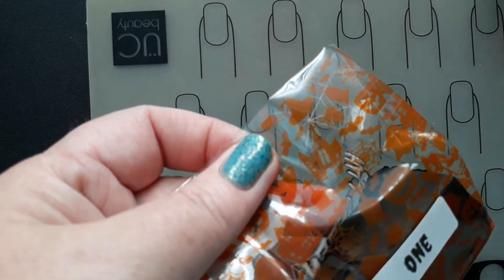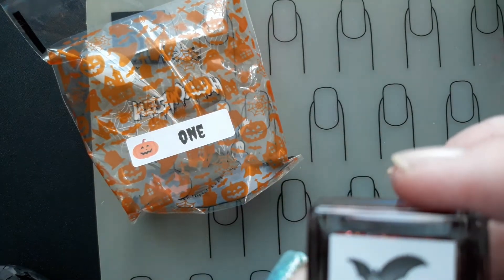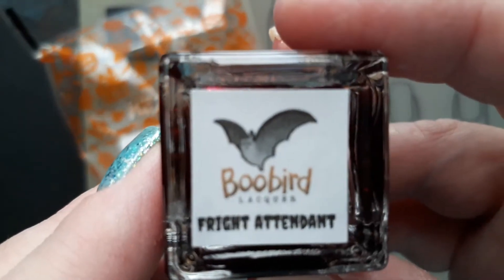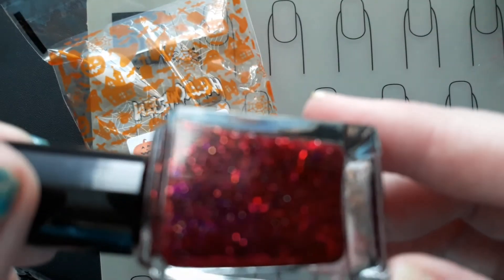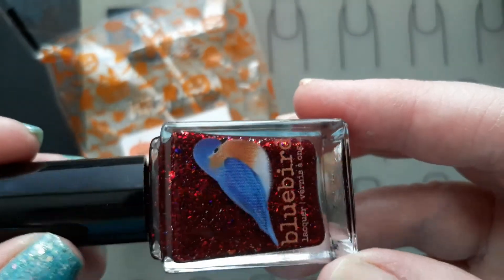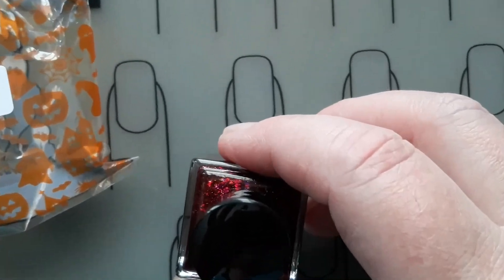So let's open one. Oh guys, this is gorgeous — just look at that. I think it's called, maybe, Fright Attendant. It is a gorgeous, deep maroon-red with all kinds of shimmer and beautiful goodness. Oh, it's so pretty! Let's see, maybe I can shake it up a little bit. Zoom in.